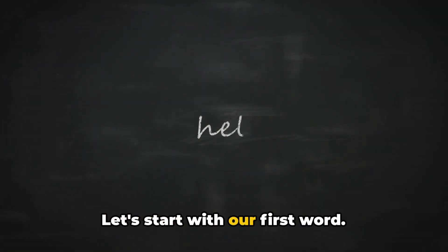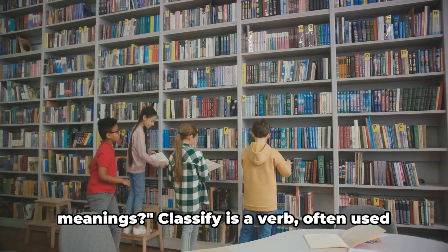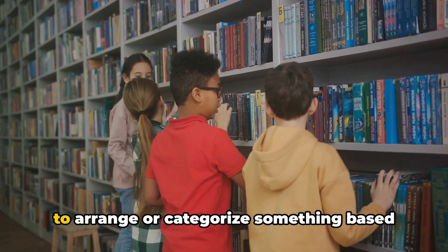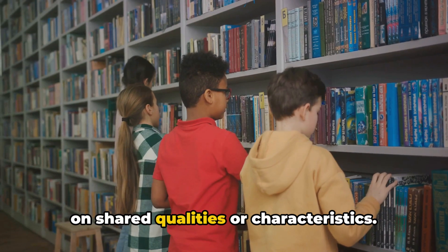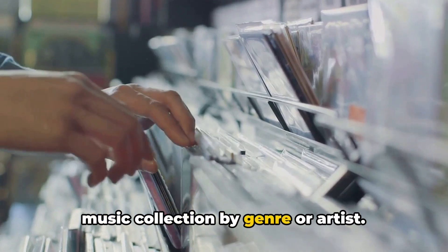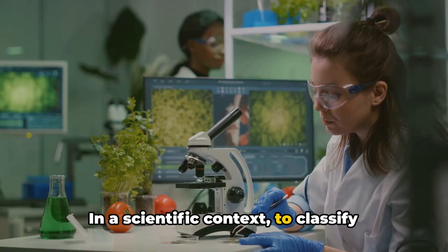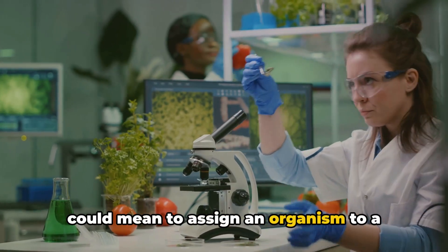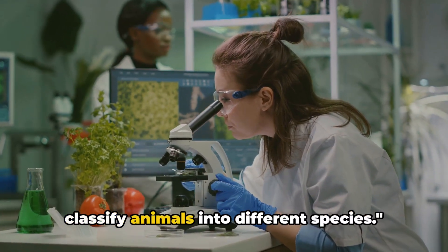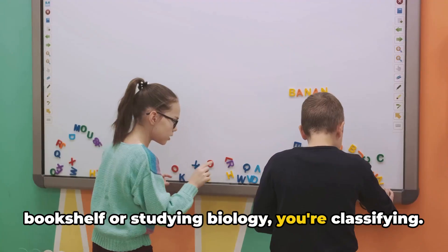Let's start with our first word. Our first word is classify. Ever thought about its different meanings? Classify is a verb often used to arrange or categorize something based on shared qualities or characteristics. For instance, you might classify your music collection by genre or artist. In a scientific context, to classify could mean to assign an organism to a particular class, as in biologists classify animals into different species. So whether you're organizing your bookshelf or studying biology, you're classifying.